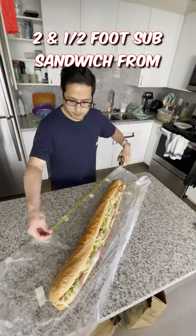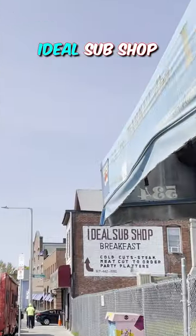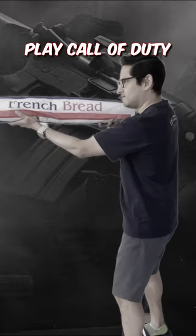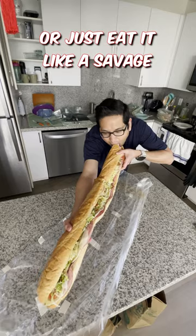Three things you can do with your two-and-a-half-foot sub sandwich from Ideal Sub Shop: march in a parade, play golf, play Call of Duty, or just eat it like a savage.